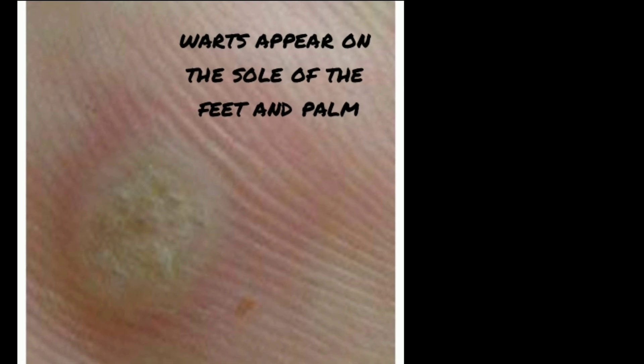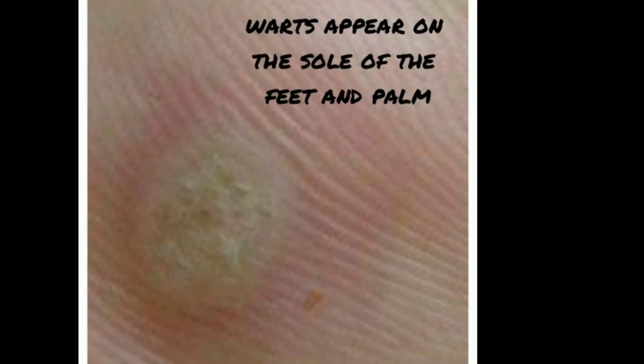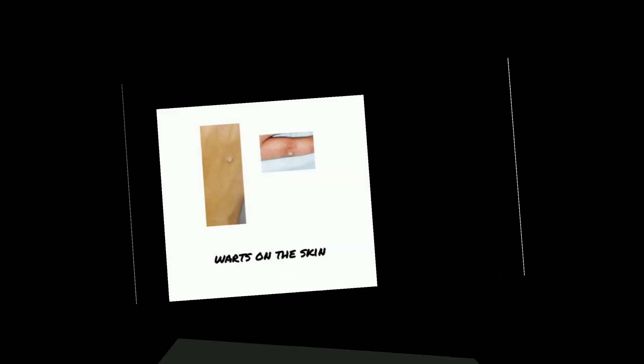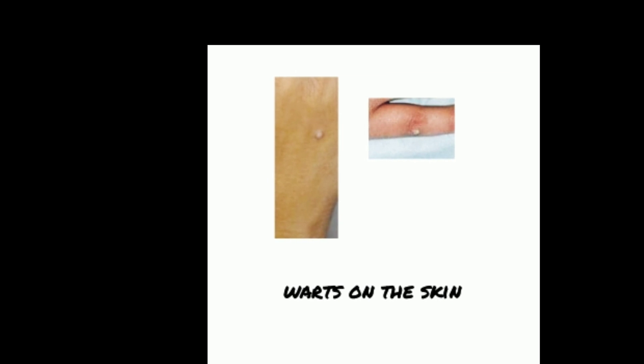These are examples of warts. Clinically, the best treatment of choice is cryotherapy, which is freezing the cell and destroying it with the use of chemicals such as liquid nitrogen.